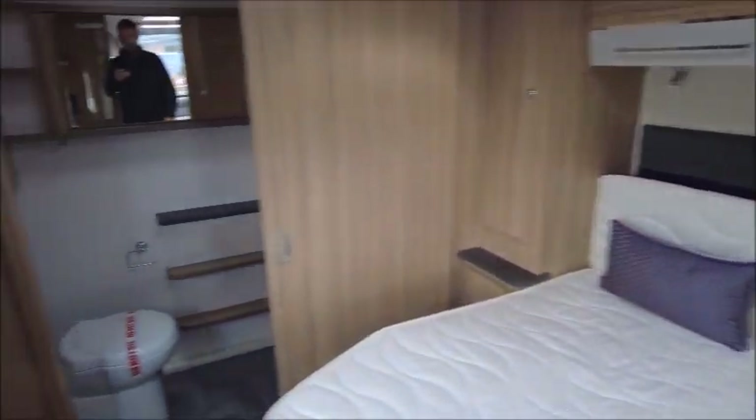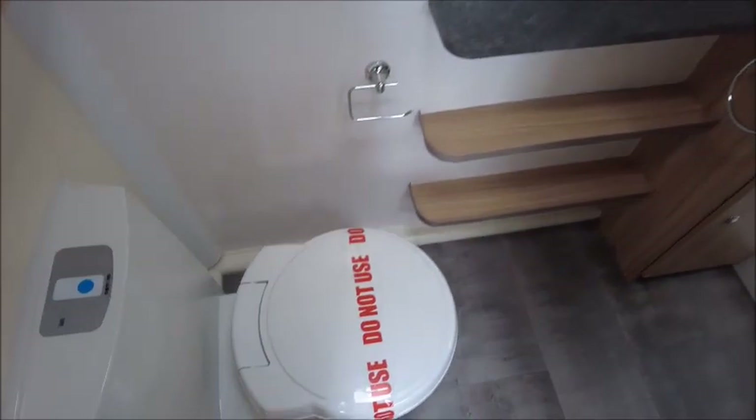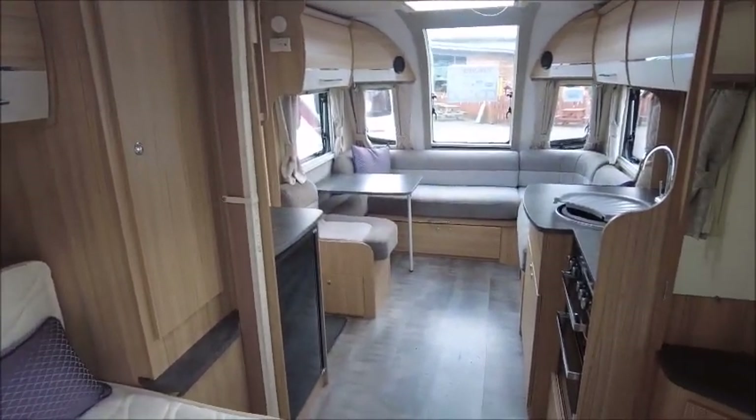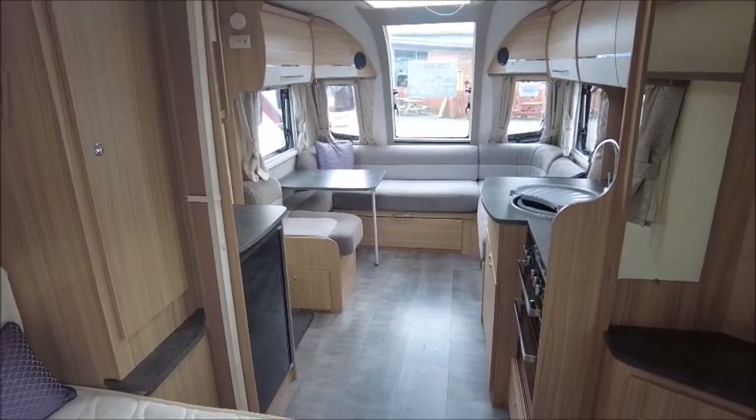Walking through to the rear, there's an end washroom with cassette toilet, wash basin and shower. So there you have it. This model is for sale at Salop Leisure in Shrewsbury — please get in touch for more details. Thank you.